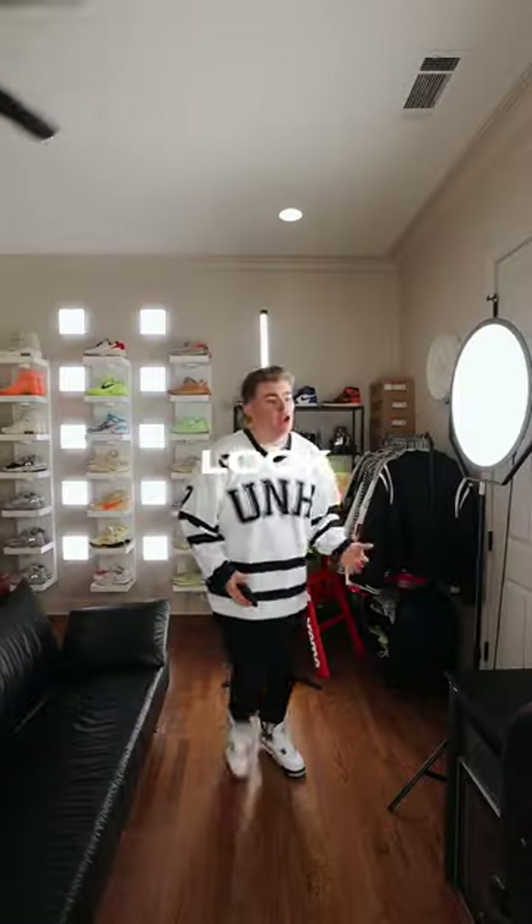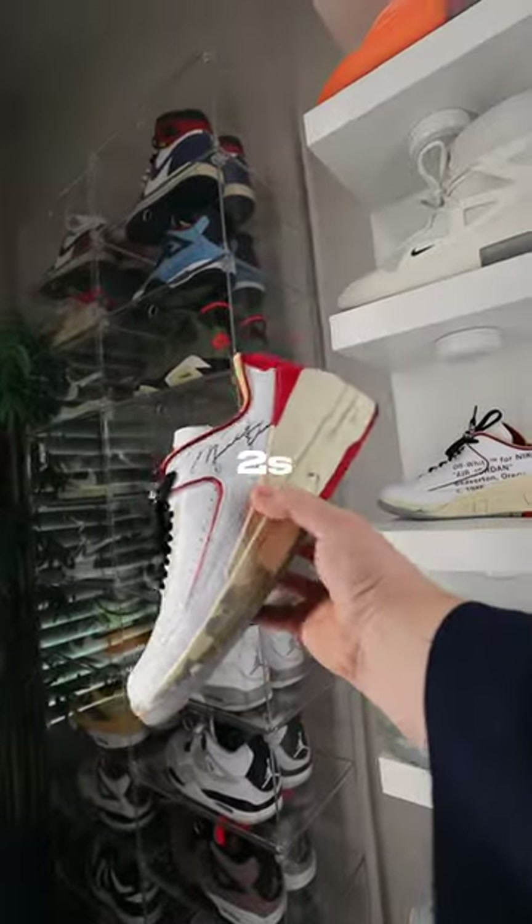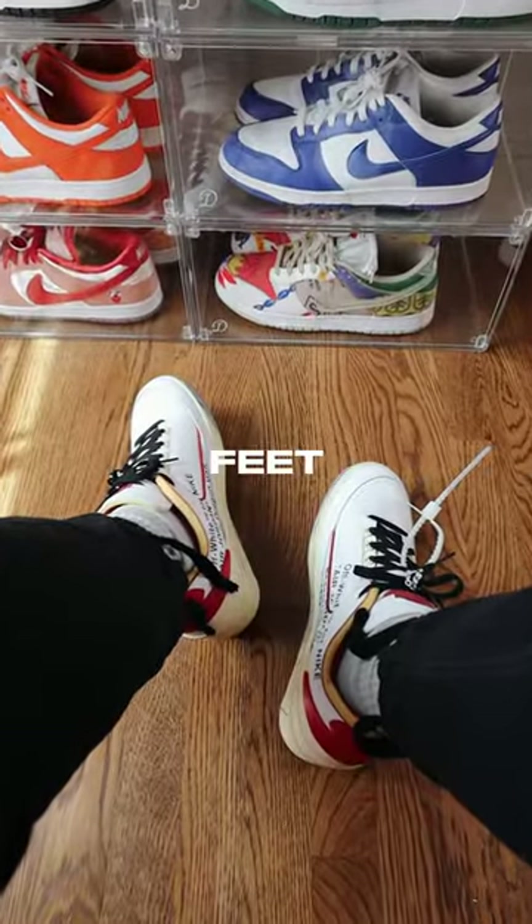Here are some sneakers in my collection that look good but are pretty uncomfortable. The first pair are these Off-White Jordan 2s. They're honestly super clean on feet, but after wearing them for a full day, they hurt my feet.